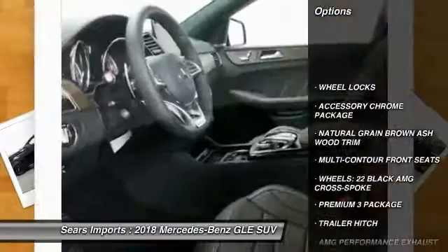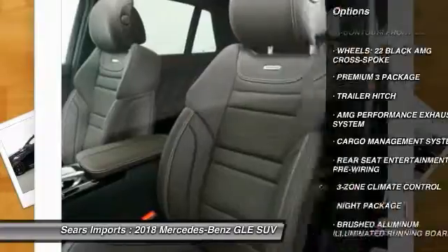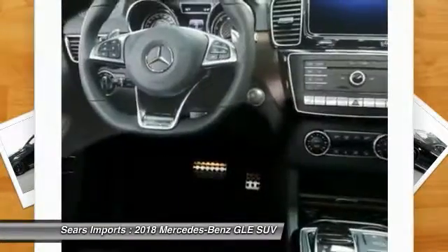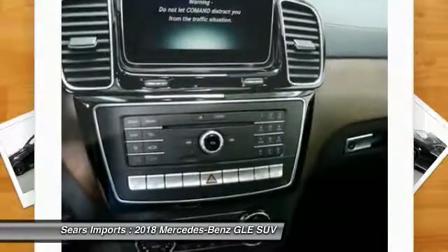Navigation system, traction control, power passenger seat, anti-lock braking system, all-wheel drive, moonroof, air conditioning, Bluetooth wireless data link for hands-free phone, home link garage door opener.